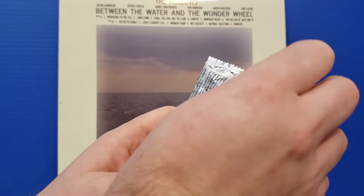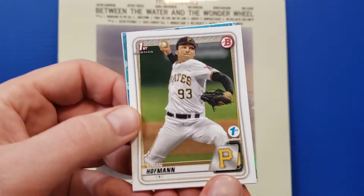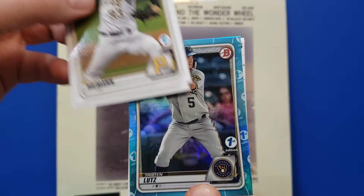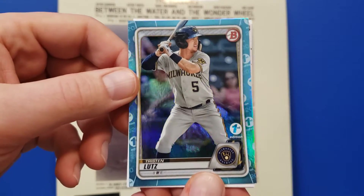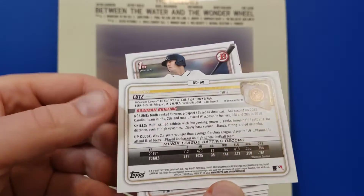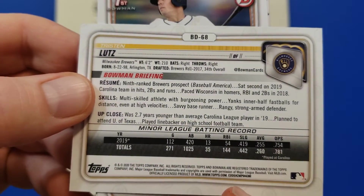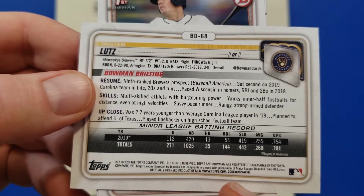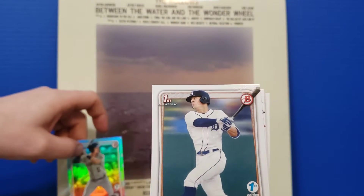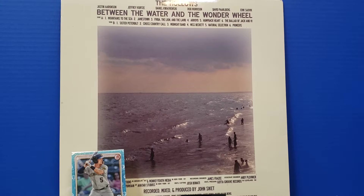It's been a minute since we opened anything Bowman-wise. Starting off with Logan Hoffman. Looks like we've already got a blue coming up — that's Tristan Lutz. Looking at the back, that's not numbered. He was drafted 34th by the Brewers, average 255, OPS is all right. And right up ahead is a base paper Torkelson. Let's get that into a sleeve real quickly.